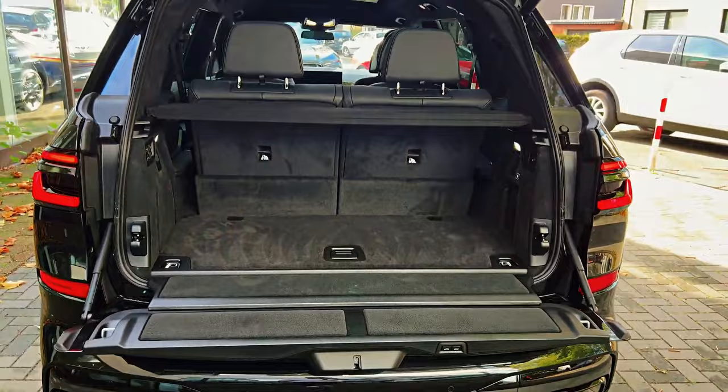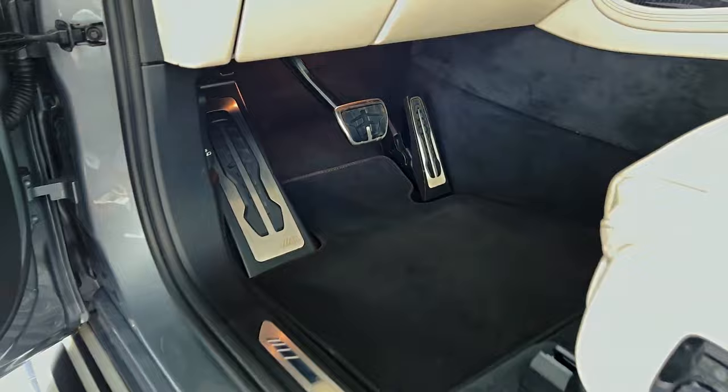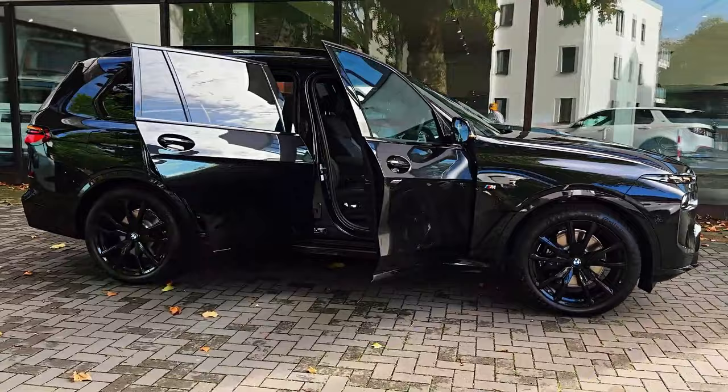The V8-powered M60i model, while delivering exhilarating performance, is less fuel efficient, with ratings of 16 miles per gallon in the city and 21 miles per gallon on the highway.